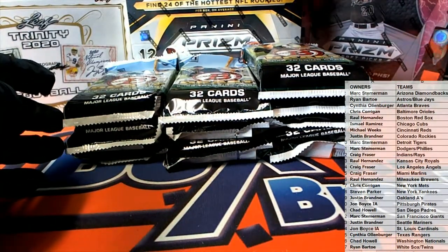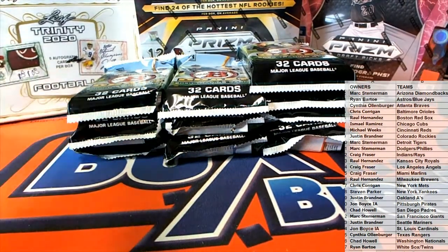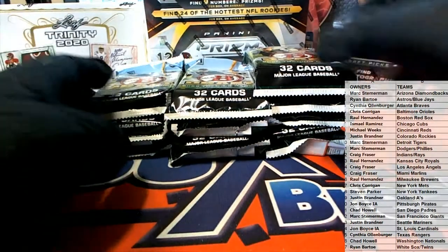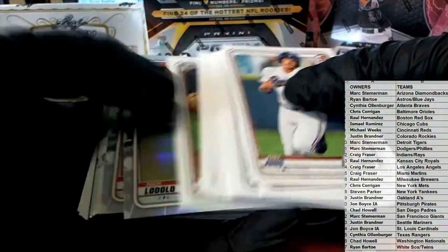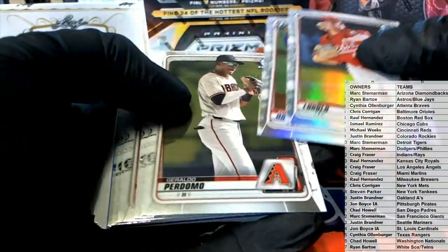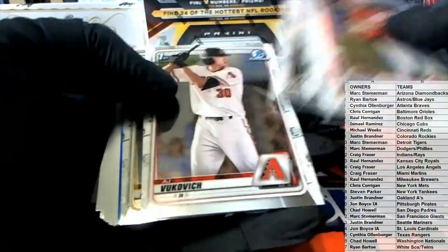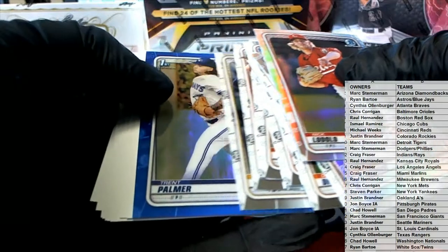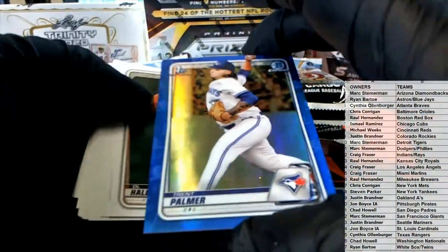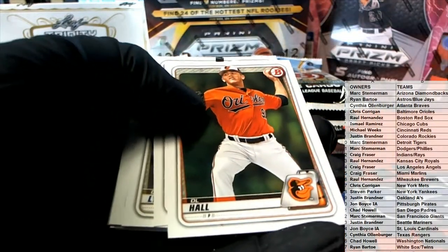I'll tell you guys real quick — we shipped out all of the first Bowman paper base. Any objections to me skipping it? All right, here we go. Low Howard, Per Dumo. Nice deal. There's Lutz. Nice Trent Palmer — 72 of 150. Nice one there for the Blue Jays.